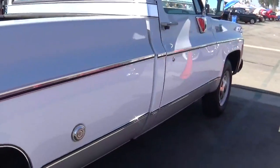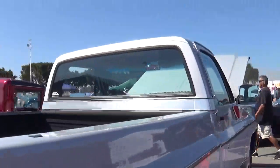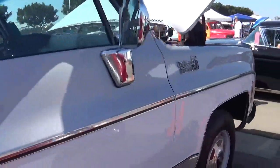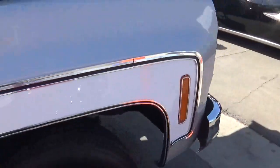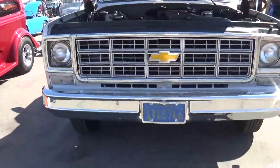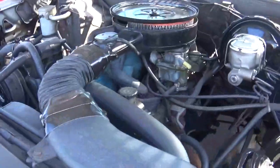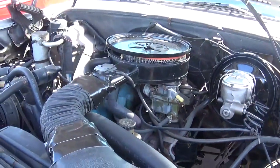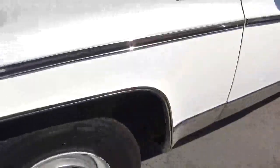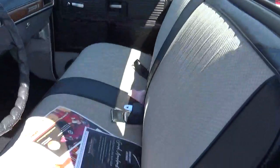This is a very nice truck. I love the '70s square body Chevrolet. Take one more look at the engine and one more look at the interior as well. Premium, premium.